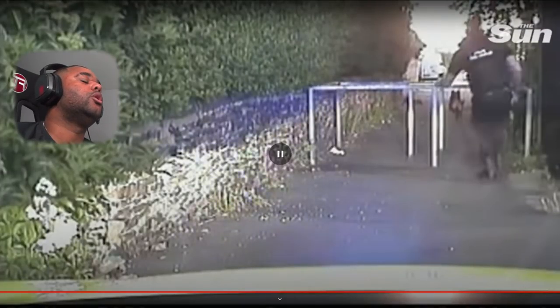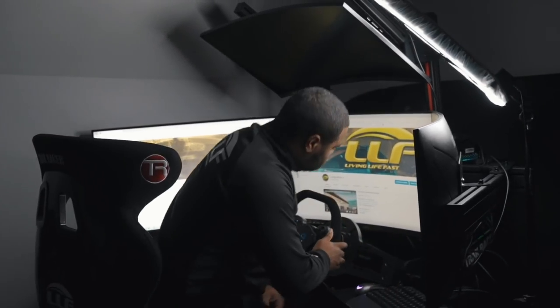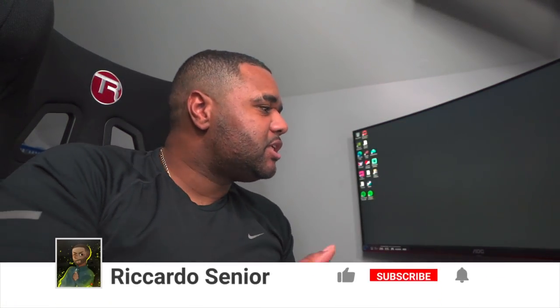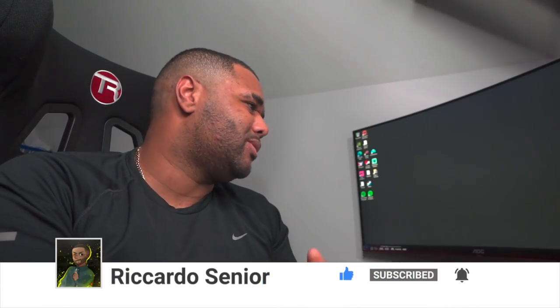Is he getting away? Oh no, they set the dog on him! The officers are nasty — they let him run off thinking he was getting away, and then boom. What is going on YouTube, welcome back to the channel. Today we're reacting to another police chase video. It's about two minutes five seconds long, called 'High Speed Cop Chase Sees Driver Detained by Police Dog in Sheffield' — 654,000 views, via The Sun. Let's get straight into it.